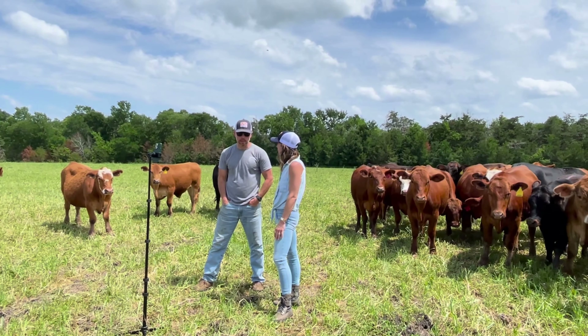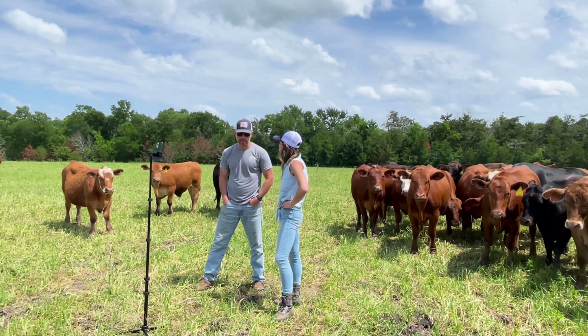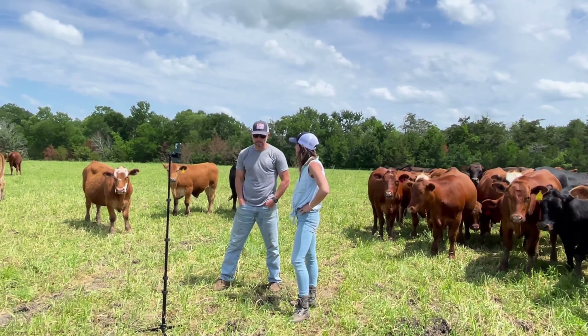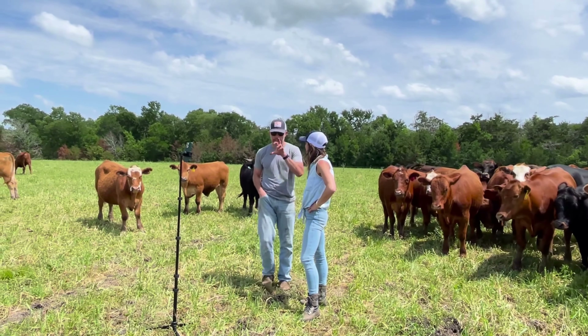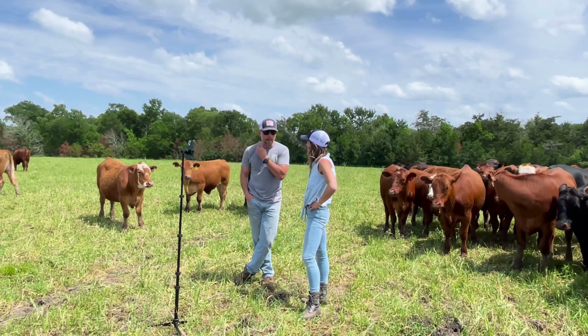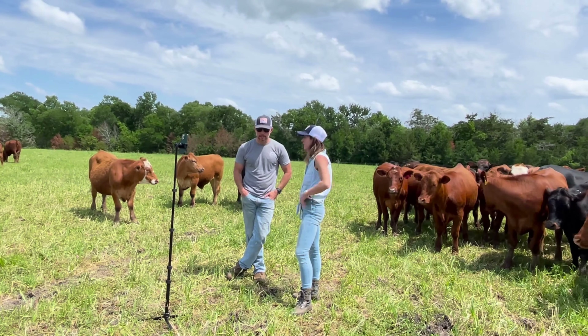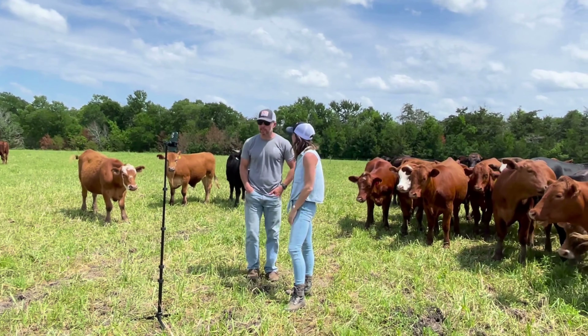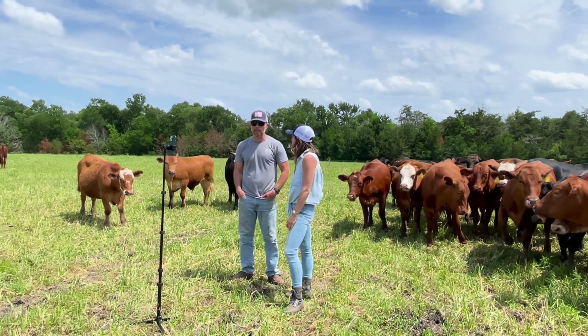Our laying hens are on a corn and soy-free ration — they've got milo, wheat, and sunflower meal. If anybody emails me, I'll send them the actual ingredient list; I get asked a lot so I'm happy to send that out.